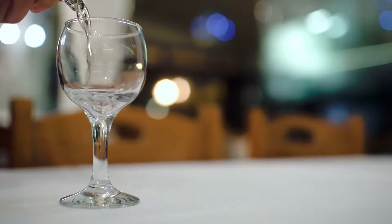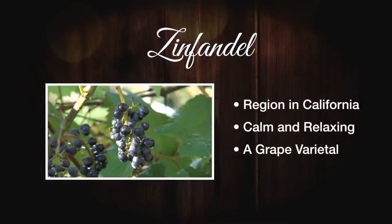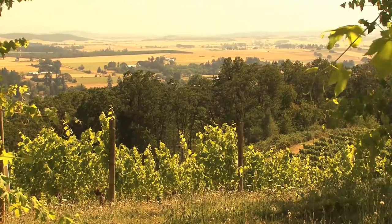A varietal describes a single grape as opposed to blended wines, which are made from several different grapes together to produce a certain flavor, texture, and color. Today, Taylor and I will be discussing and introducing you to several types of Zinfandel. Zinfandels range from a white Zinfandel to what we know as ancient Zinfandel. So let's start this conversation and discover Zinfandel.